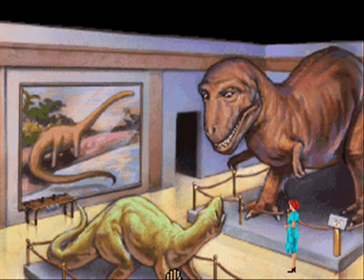A small sign identifies this dinosaur as an Iguanodon, which means Iguana Tooth. However, from the Tyrannosaurus Rex's point of view, this dinosaur could be identified as Dinner.